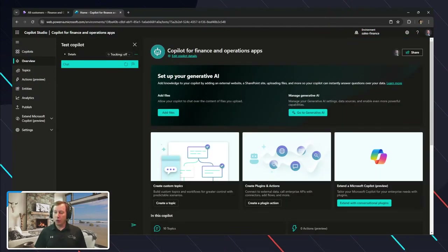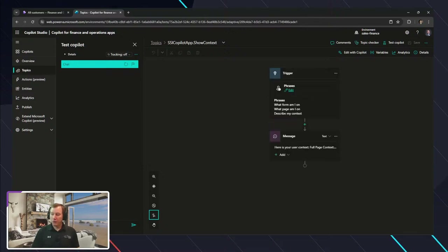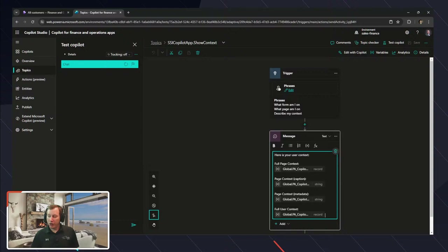One of the topics I want to show is this concept of 'show context' that I've added. One thing I noticed as I was looking more into Copilot-based capabilities inside of Finance and Operations was wanting to test the boundaries. The very first problem I ran into immediately is that the current state of context inside of Finance and Operations — the record I'm on — is not relayed yet to Copilot.